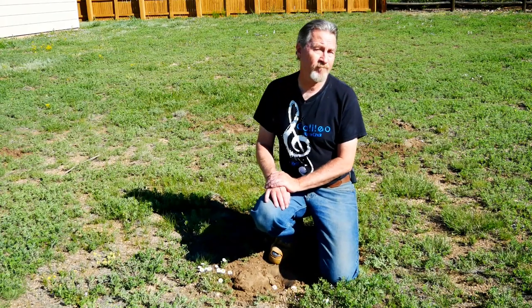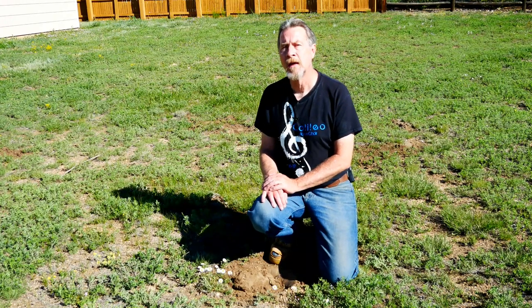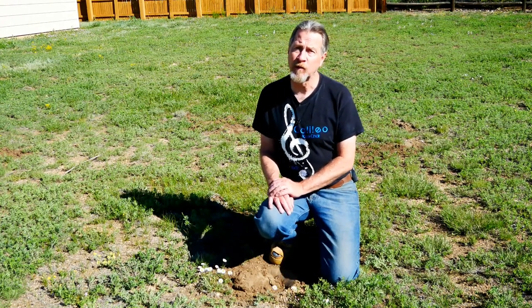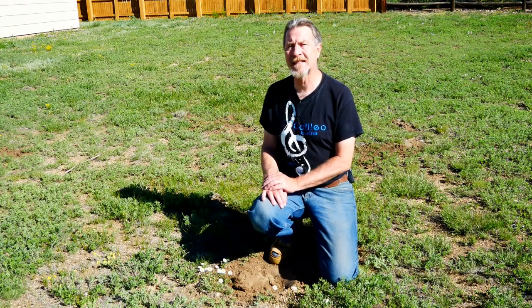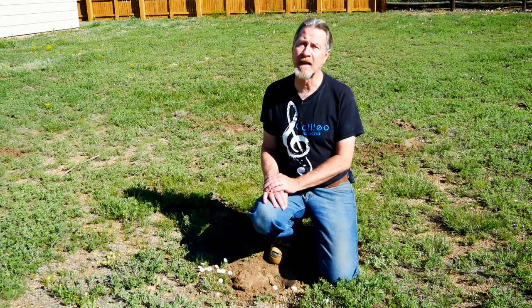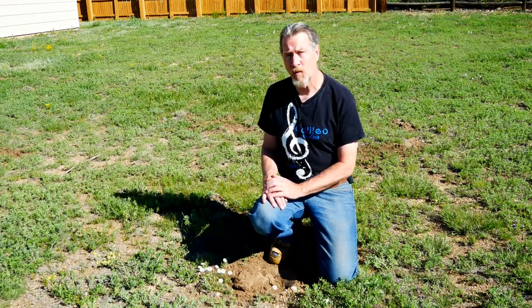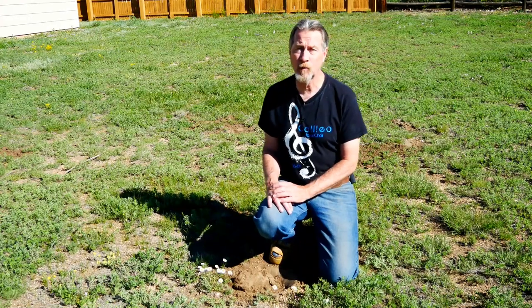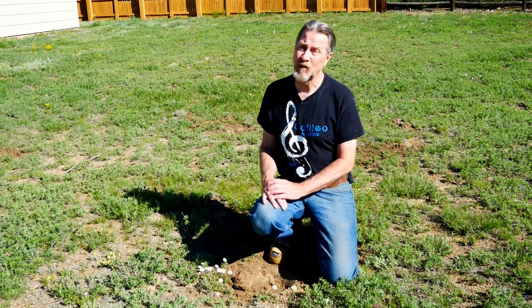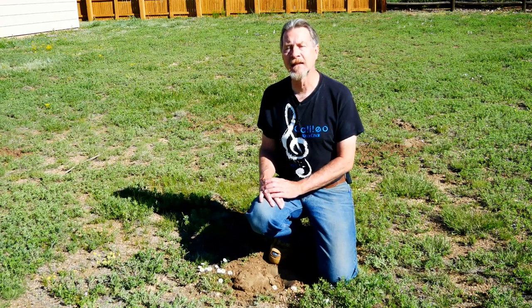My sample is bagged up and in an envelope ready to send. Be sure to keep your sample in a cool location before you send it off, because excessive heat can affect the nitrogen readings in the lab analysis. That's also one reason you want to air dry the soil rather than drying it in the oven — oven drying will not give you an accurate analysis.